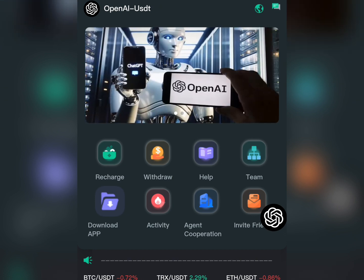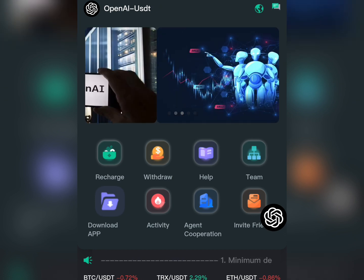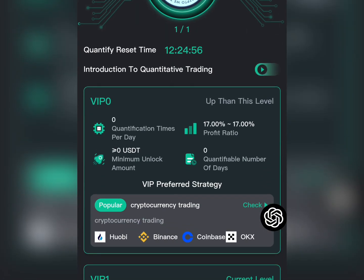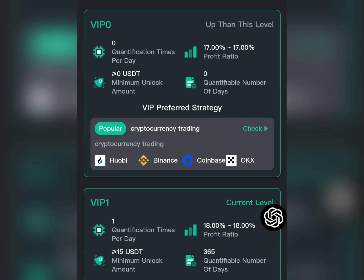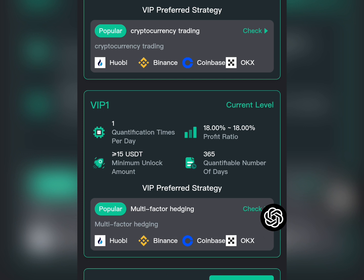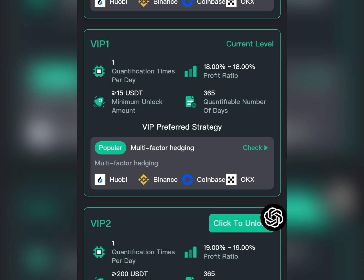Once you're on the dashboard, go ahead and subscribe to any of these VIP plans. They have various VIP plans that will earn you a certain amount of USDT depending on which plan you subscribe to. As you can see, I subscribed to VIP 1 with 15 USDT, and that's why I was able to earn 2.70 USDT every single day — and I withdrew it, as you can see the proof on screen.